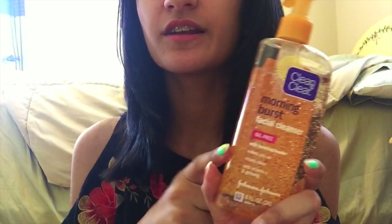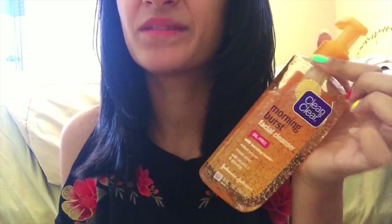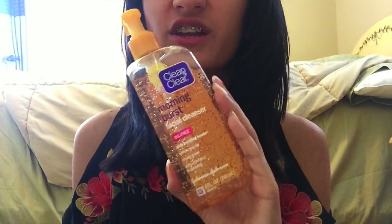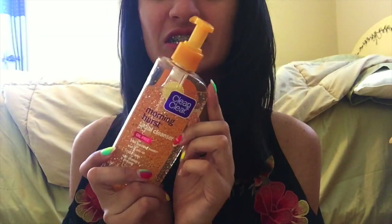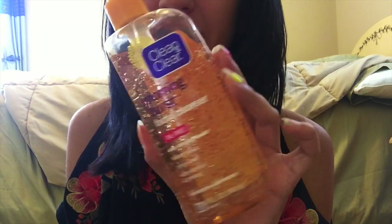For the next favorites, we have shower time essentials. First, I have the Clean and Clear Morning Burst Facial Wash. I used to use Clinique and Neutrogena facial washes, but those just weren't working anymore. So I went to Target and got this. It makes your skin feel so freaking good. It smells orange and citrusy, and it has little beads that dissolve and release vitamins for your skin. It works super well.